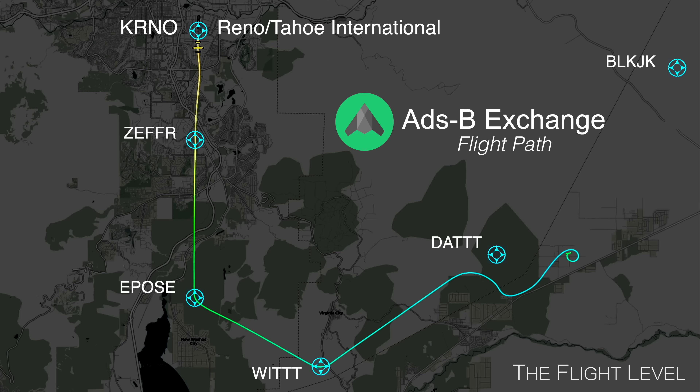The airplane follows the Zephyr 7 departure precisely and climbs about 1,500 feet per minute with a ground speed of approximately 125 knots. The last transmission by the pilot is made about 8 minutes into the flight, just before turning at the waypoint WIT.